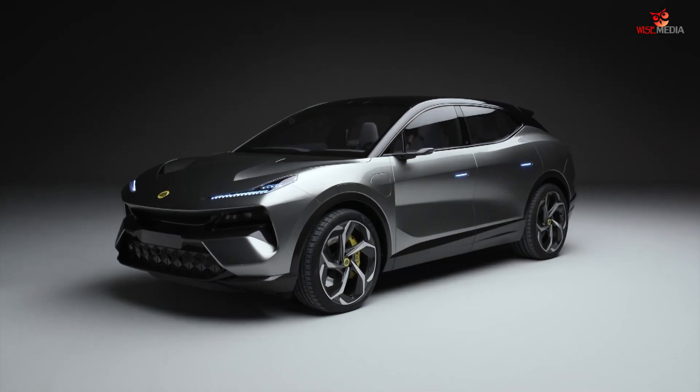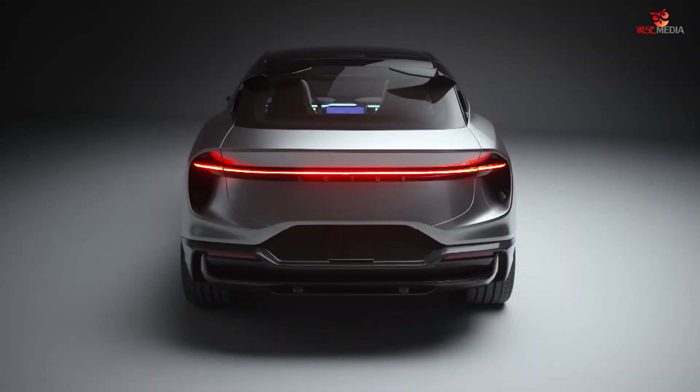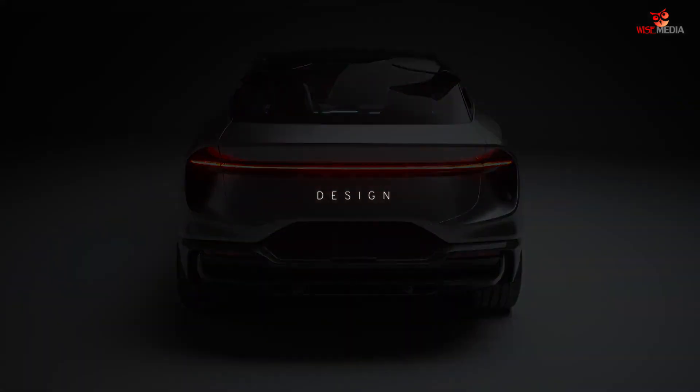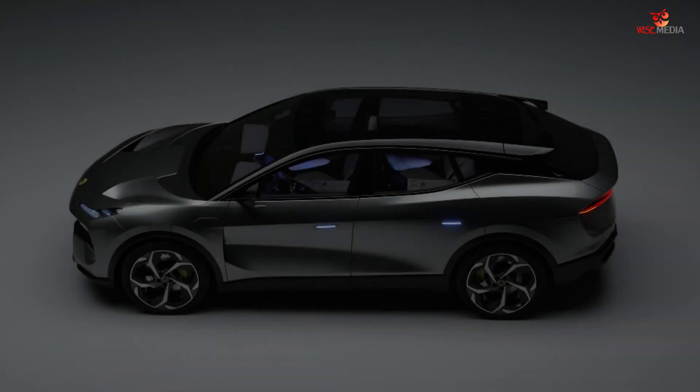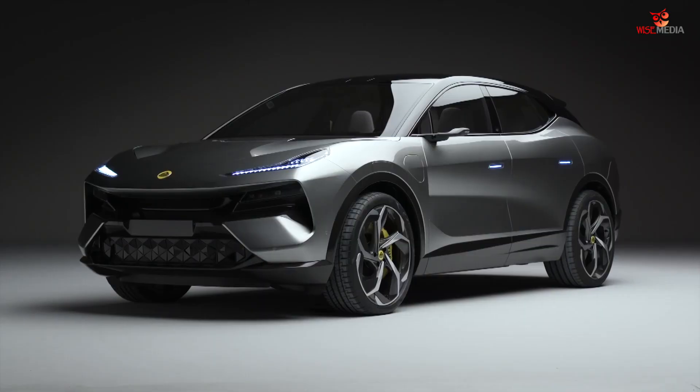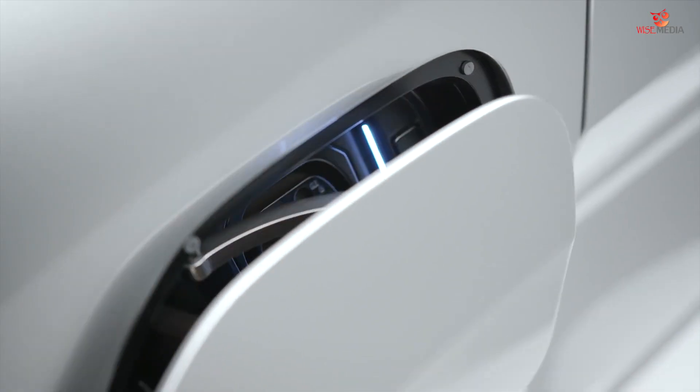Designing the Elettra was really a journey of applying hypercar principles to an SUV. The cabin on the car is set forward to really give you a strong sense of the mid-engine proportion that everyone recognizes Lotus for, and it gives you a really strong indication that this is an EV.